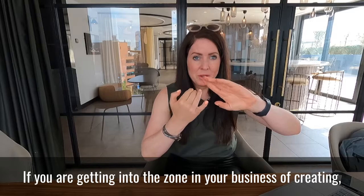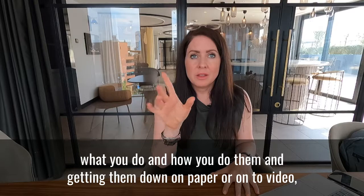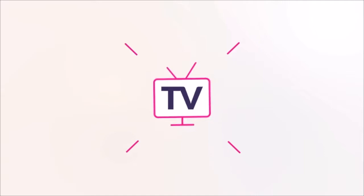If you are getting into the zone in your business of creating, recording, and tracking the processes of what you do, how you do them, and getting them down on paper or onto video, then this episode is for you.